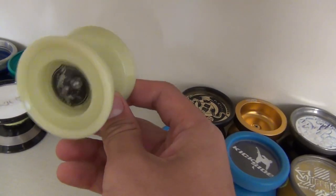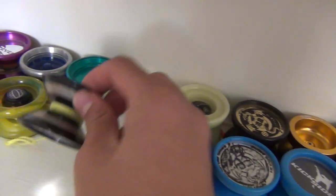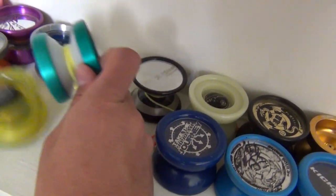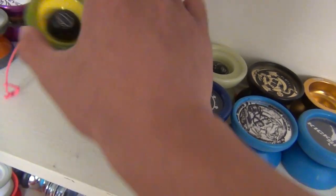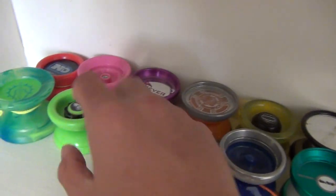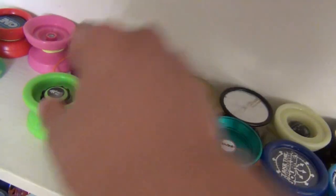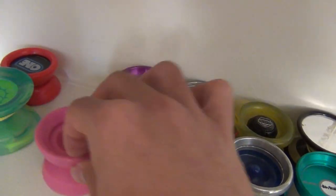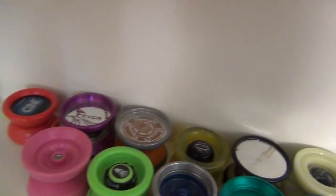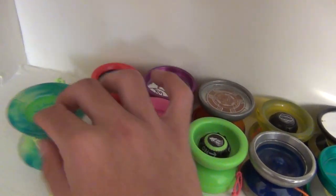YoyoFactory Starlight. YoyoJam Journey. Another black YoyoJam Phenomism. YoyoJam Revival. Velocity. YoyoJam Hitman. YoyoJam Dark Magic — the original one. YoyoJam Fever. YoyoFactory Velocity — the new one. So that's like the old Velocity, the new Velocity — haven't had a chance to try that one out yet. Another YoyoJam Fever. YoyoFactory 1Star. YoyoFactory 1. And the really big YoyoFactory Daydream.